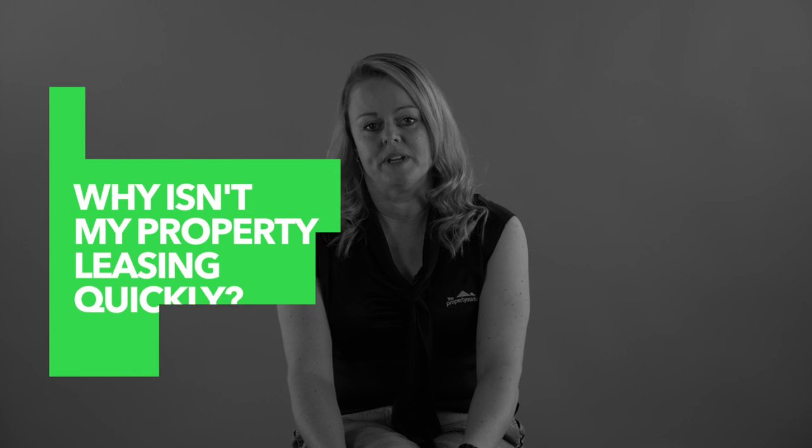So why isn't my property leasing quickly? Presentation of the home and making sure the home is priced correctly in today's market are the biggest reasons most properties take longer to lease. However, there are a few other points to take into consideration.